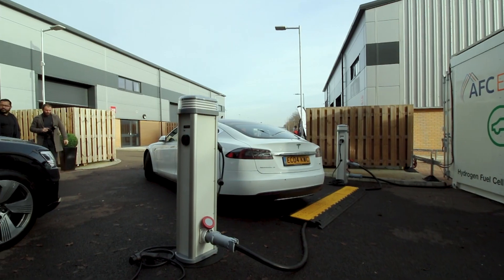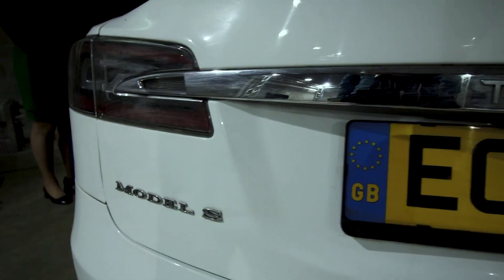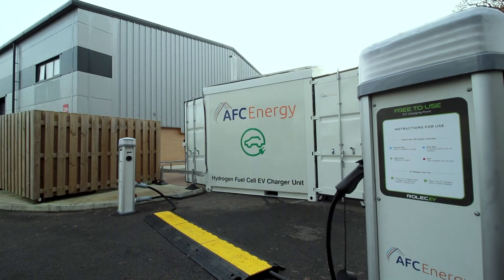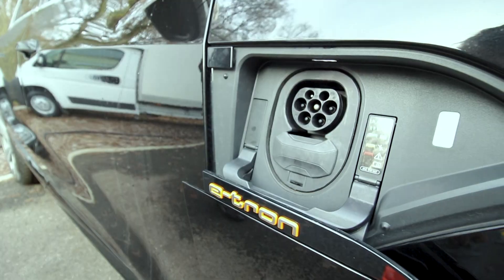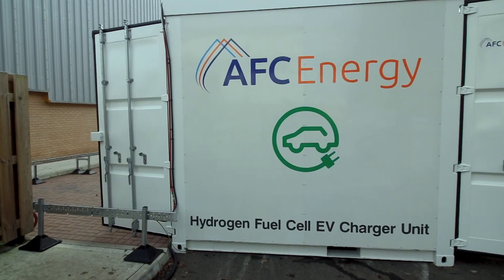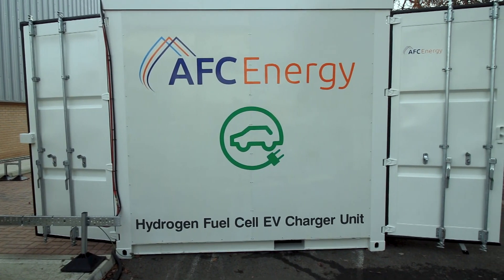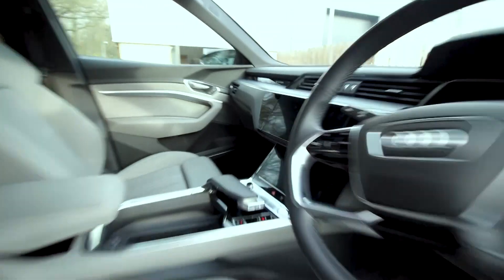Many EV owners use home charging to keep their cars topped up. But what do you do if you are unable to charge where you live, have no electricity, or if you have a fleet of EVs to charge? Well, the first hydrogen-fueled electric vehicle recharging solution is here — a world-first launched by AFC Energy called HPower Systems, available in three configurations with zero emissions.